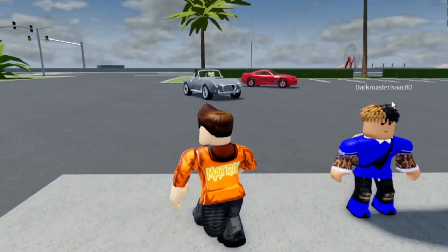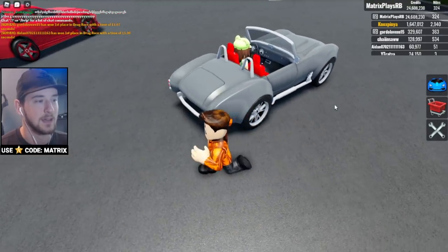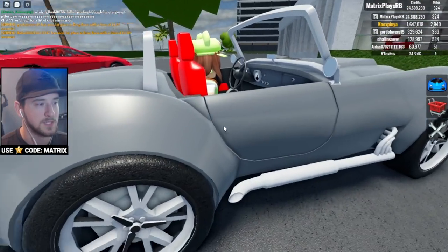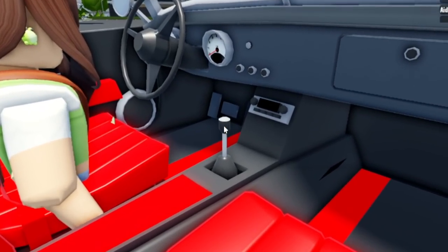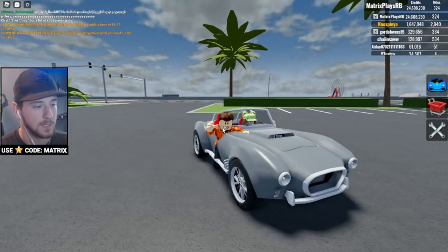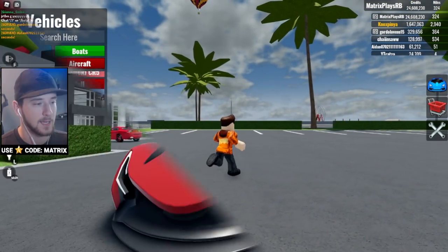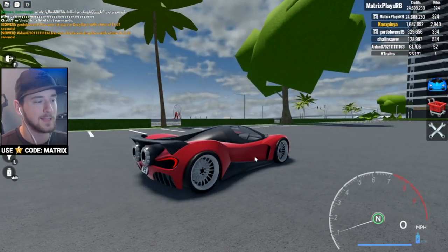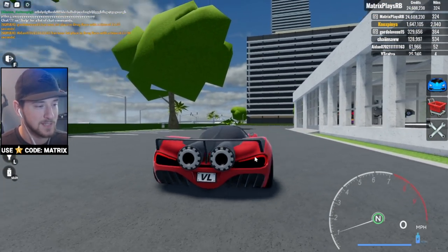It looks like other people are also buying the Cobra as well — definitely one of my favorite models. Let's hop in and take a look. We've got a manual shifter, a radio — they actually put in a lot of detail, it's pretty cool. Let's grab the new boost car. I really like that Vehicle Legends makes every single car unique.